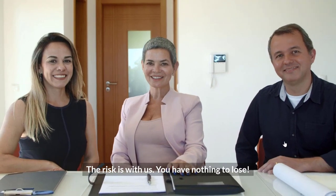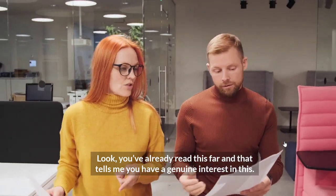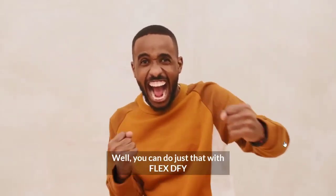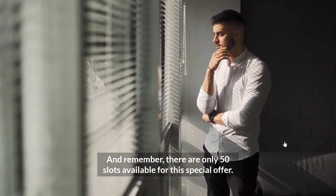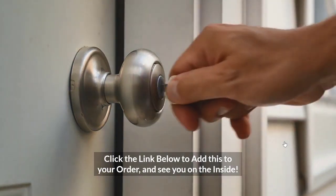The risk is with us — you have nothing to lose. So what are you waiting for? You've already read this far, and that tells me you have a genuine interest in this. Isn't it time to say goodbye to your struggles? You can do just that with Flex DFY. Remember, there are only 50 slots available for this special offer. Click the link below to add this to your order. We'll see you on the inside.